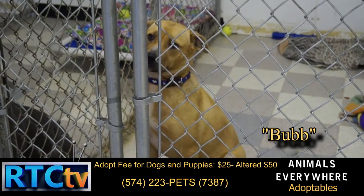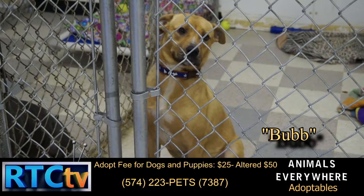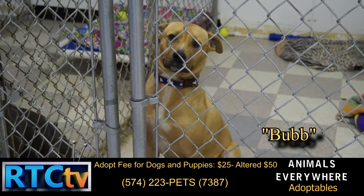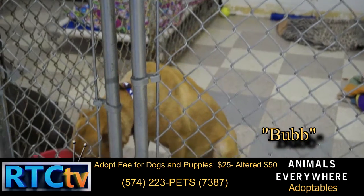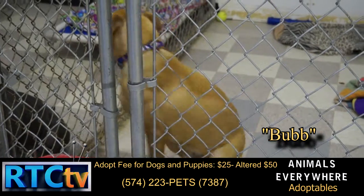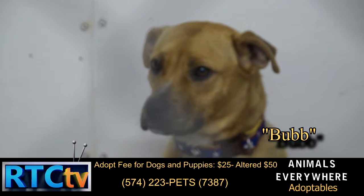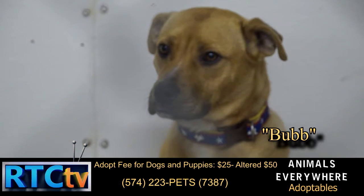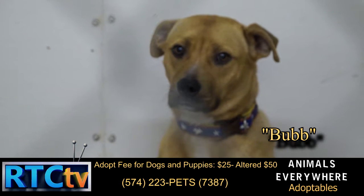This is our beloved Bub. Bub is a Boxer Lab Blend. Very well behaved, knows basic commands, and is fully housebroken. He does very well with other dogs, loves water, and loves to run and play. Children can be his best buddy. He's in search of a big yard with a nice family to cuddle with and to play with.